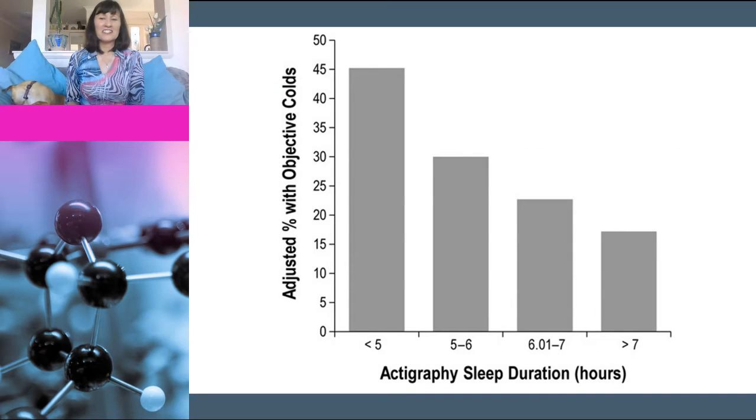This graph shows the proportion of people who got sick with a cold versus the average amount of nightly sleep they got over seven days, and the results are quite stark. For those people who got less than five hours sleep a night, there was a 45% chance that they would actually get a cold, whereas for those who got more than seven hours sleep, there was only a 17% chance. These values have been adjusted for age and antibody status prior to infection, so the difference we are seeing is definitely from sleep and not a confounding factor.